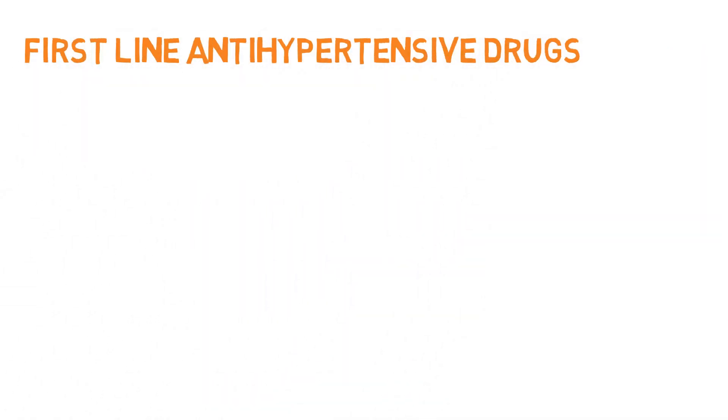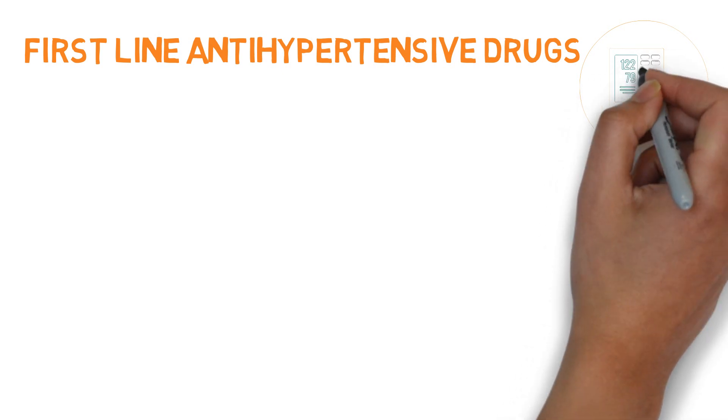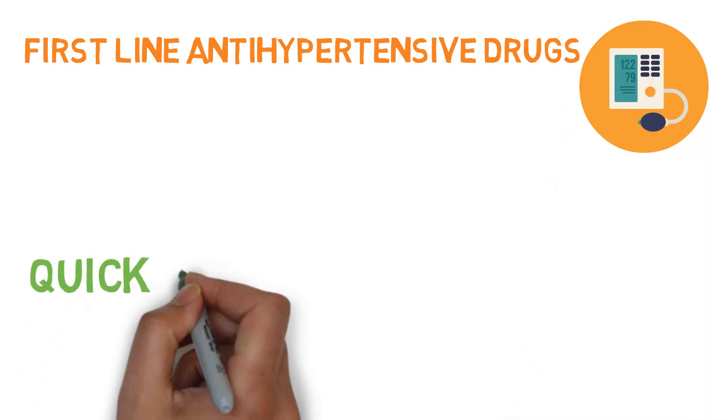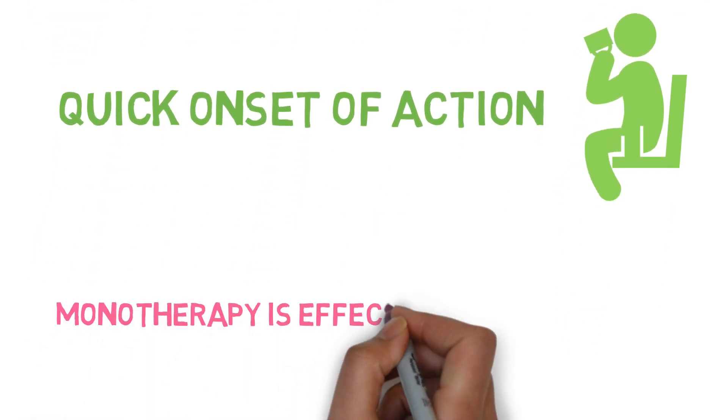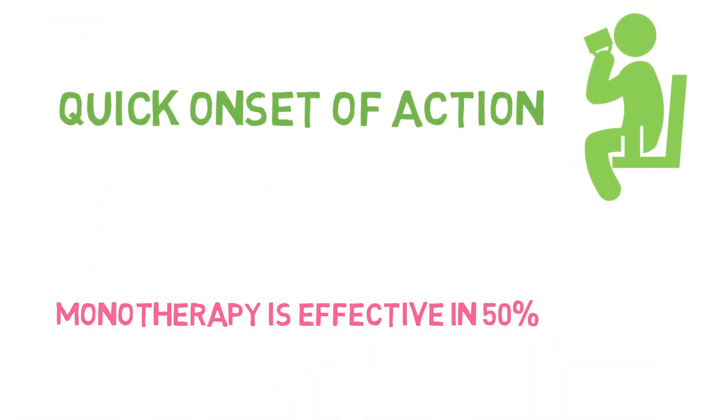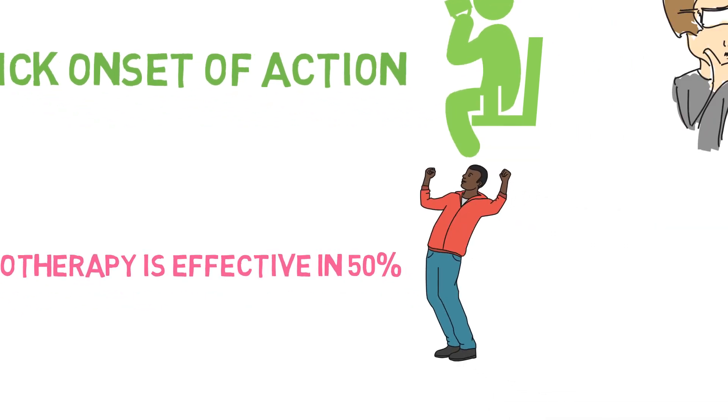Calcium channel blockers are the first-line antihypertensive drugs. Their onset of action is quick due to rapid oral absorption. Monotherapy with calcium channel blockers is effective in 50% of hypertensive patients.